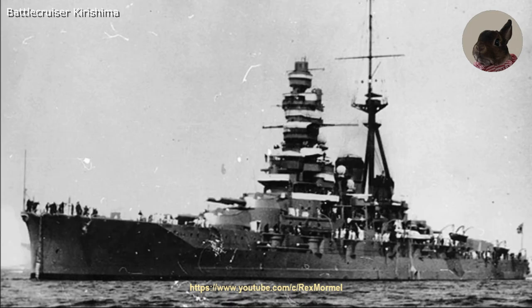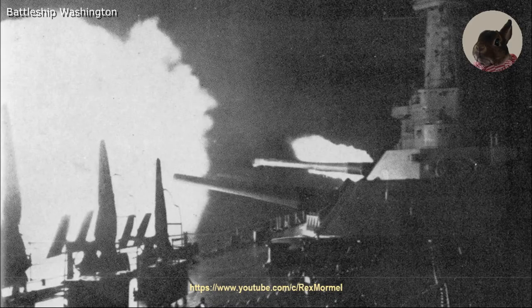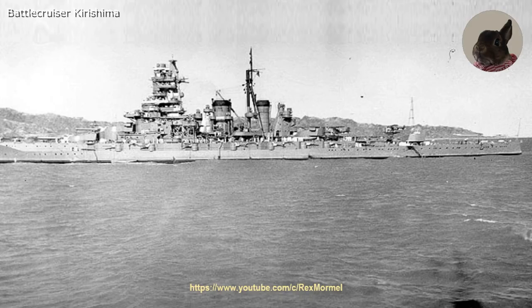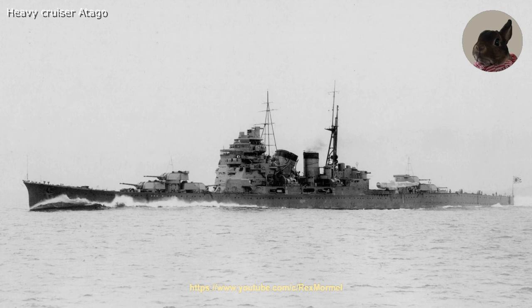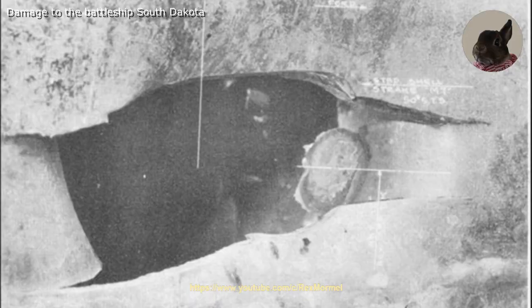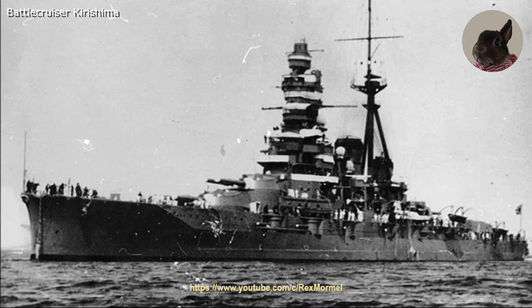The battlecruiser Kirishima and the heavy cruisers Atago and Takao opened fire on the South Dakota. Still undetected by the Japanese ships, the battleship Washington opened fire with her main and secondary guns at the Kirishima. The battlecruiser was hit by several 16-inch and 5-inch shells, which disabled her two forward main gun turrets, jammed her rudder, and made several holes below the waterline. The Japanese heavy cruisers then targeted Washington but failed to score any hits. South Dakota suffered 27 hits and broke off the action. Washington also failed to place significant hits on the Japanese heavy cruisers and retreated. At 0325 the battlecruiser Kirishima capsized and sank.